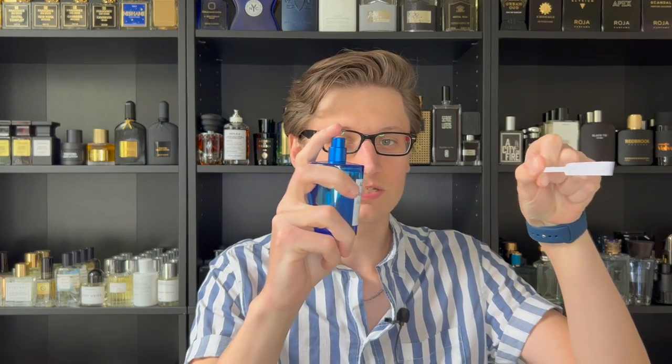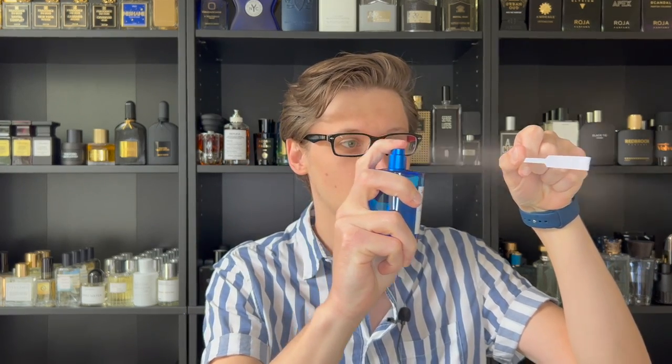Let's spray this one and test out the atomizer. It's a decent atomizer — it does a pretty powerful spritz. It's not pressurized, but it definitely gets the job done.